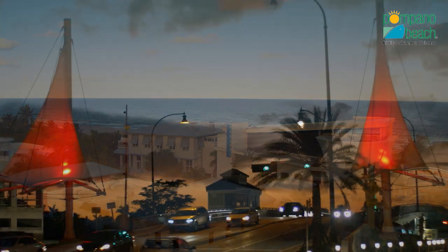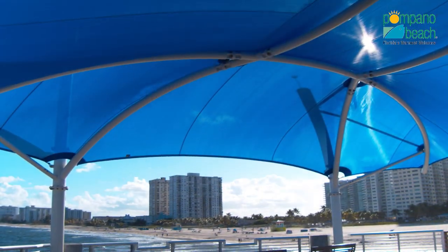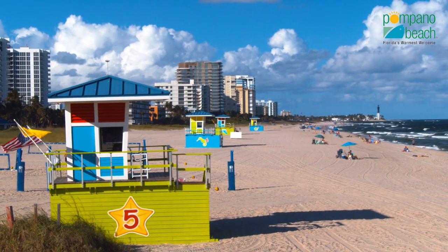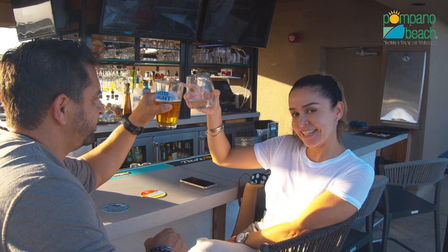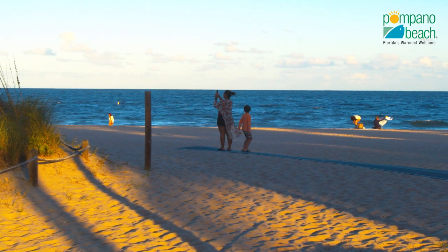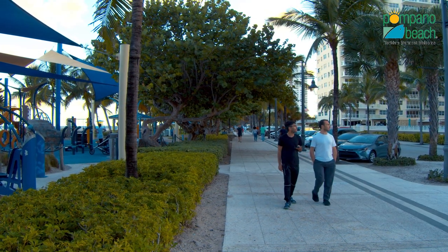If you haven't visited Pompano Beach in a while, then you simply haven't been to Pompano Beach. The beautiful Oceanside City has undergone a stunning transformation, making the city the new it location for those craving an unparalleled beachfront experience. Take out your phone to capture a slew of Instagram-worthy shots, or simply put it away and soak in the splendor of the sights.